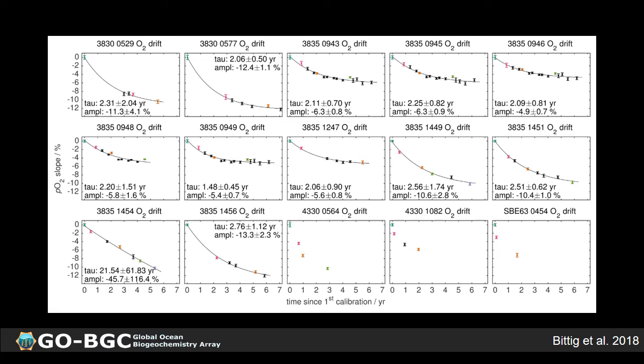There is some good news: you can burn in the optodes, meaning you take a couple million measurements before they are used in the field. Burning in the sensors tends to reduce the magnitude of the drift by about 50%. However, you can still expect drift of perhaps five to six percent over a couple of years, so burning in doesn't fully solve the problem.